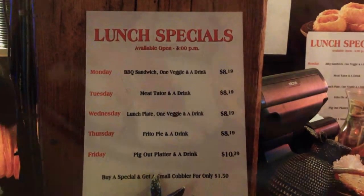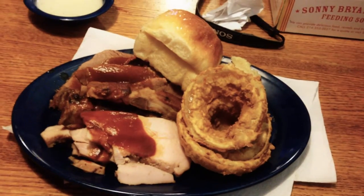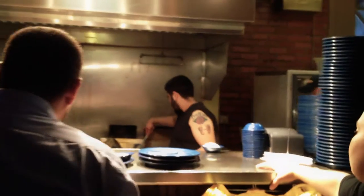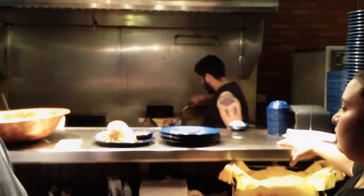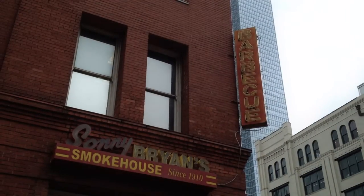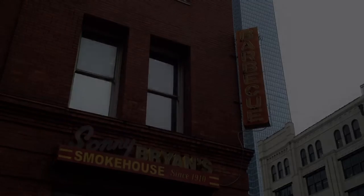The ribs and the brisket were definitely my favorite. The biscuits were really good too, so if you go make sure to check those out. Well, there's a quick look at Sonny Bryant's Smokehouse. Make sure to check them out if you're in Dallas, and make sure to check out our other videos. We'll see you next week.